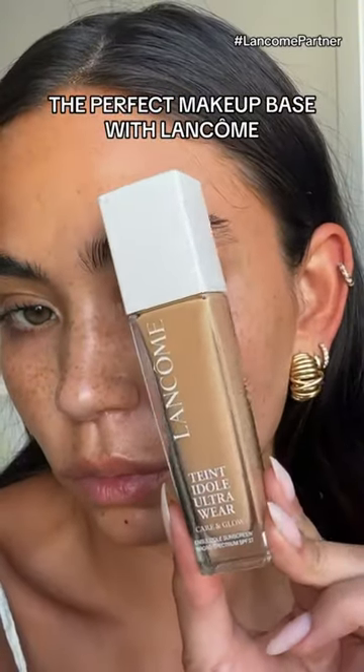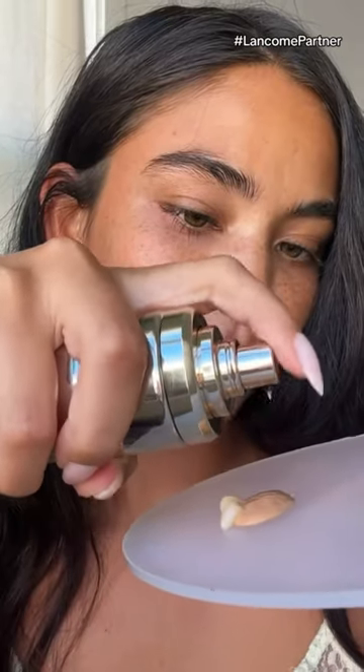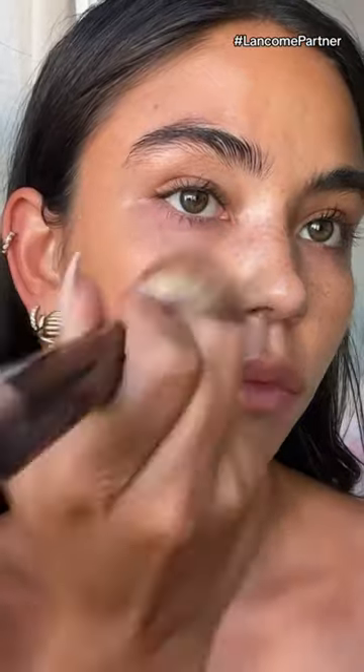I love a glowy base, so I mixed my Taunti Doll Ultra Wear Care and Glow with the Absolute The Serum, and it gave me the perfect radiant finish. The foundation includes hyaluronic acid, which hydrates and plumps the skin, and mandelic acid, which smooths and refines.